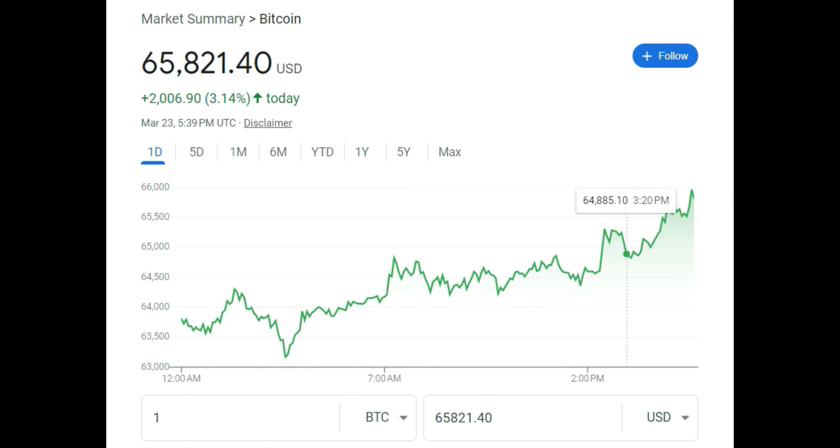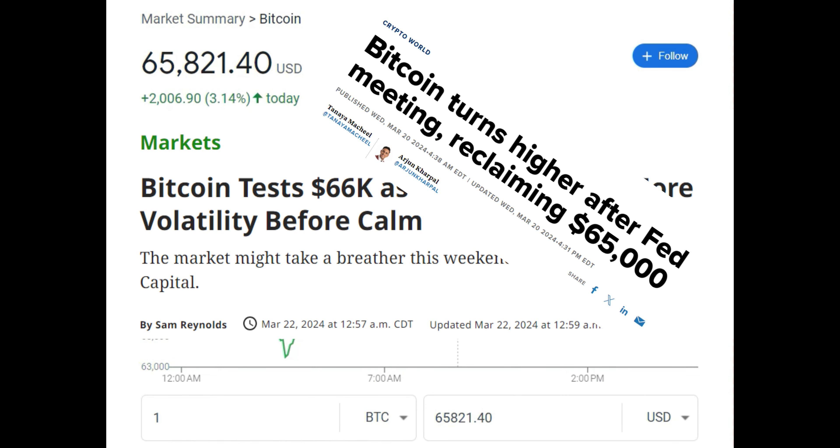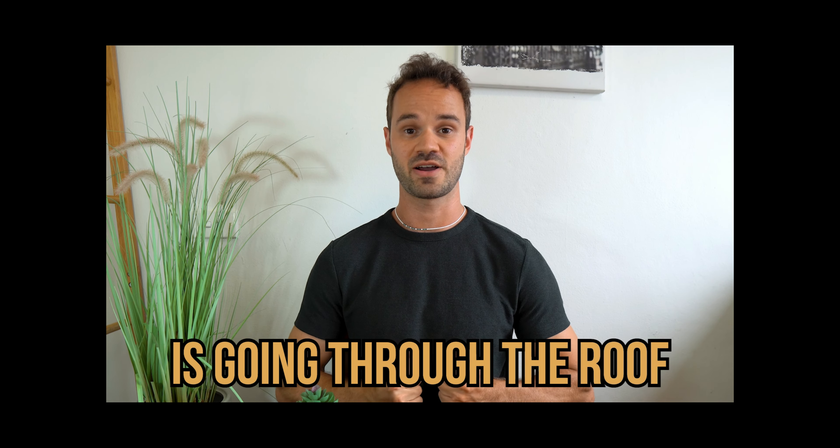Hey everyone, it's Tom here with thisalignworld.com. We're all having a fantastic day today. So if you've been watching the headlines lately, then you definitely know that the price of Bitcoin and other cryptos is going through the roof right now.